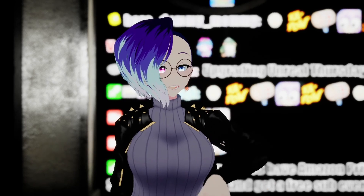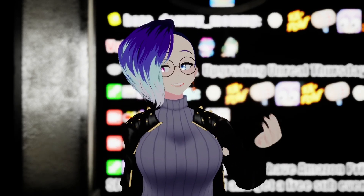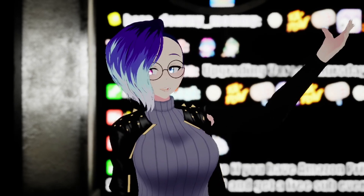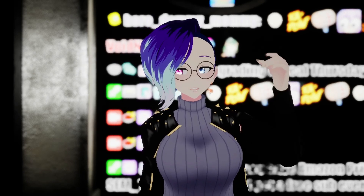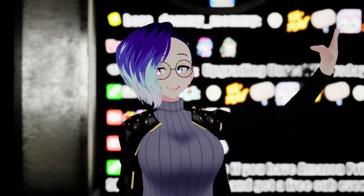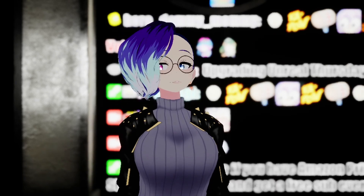Today we're going to be talking about the Vive Pro Eye, and I think a really great video to check out after this would actually be my video on the state of VR tracking, which talks about VR headsets that have facial tracking support, and one of those headsets is one we're going to be talking about today.